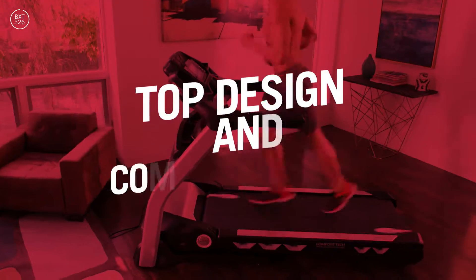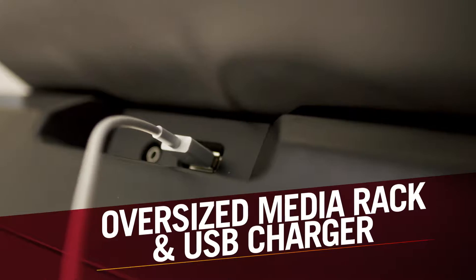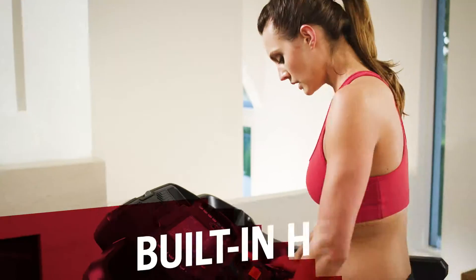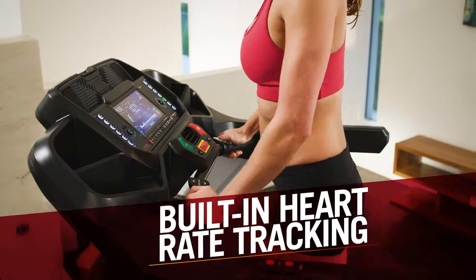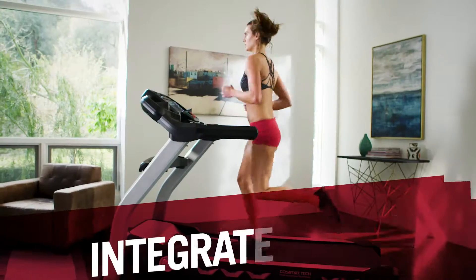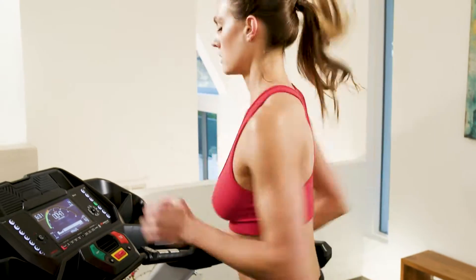It also comes with top design and comfort additions, including an oversized media rack with USB charger so you can easily view and charge your devices. Built-in hand grip heart rate tracking keeps you in the right workout zone. An automatic 3-speed fan keeps you cool, and the integrated speaker sound system allows you to easily enjoy your workout music.